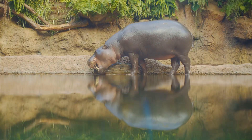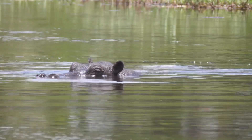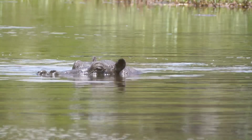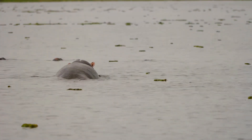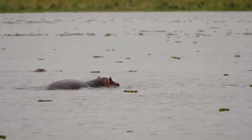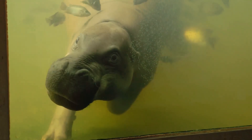Just imagine a baby hippo waddling around, splashing in water and munching on her favorite snacks, watermelons and leafy greens. Isn't that the cutest thing ever? Pygmy hippos are semi-aquatic, which means Moo Dung splits her time between land and water. She's got these adorable webbed toes that help her navigate through swampy areas.